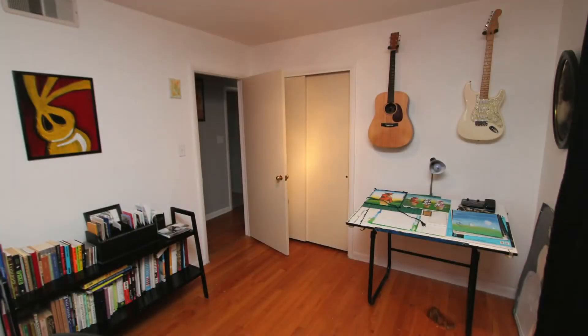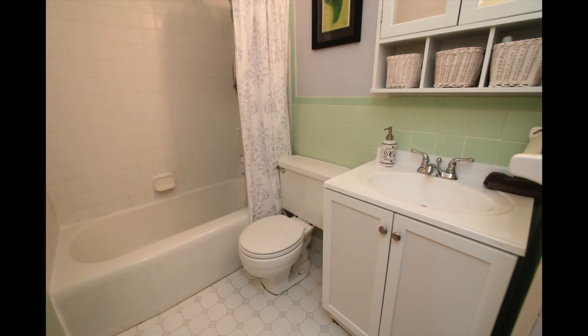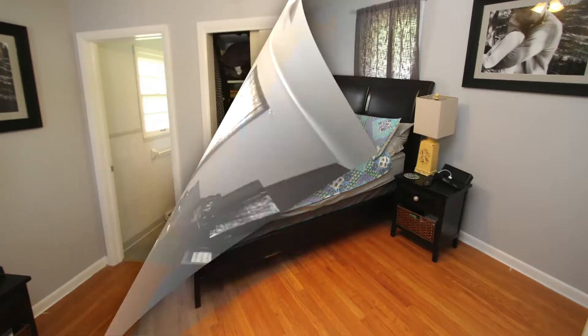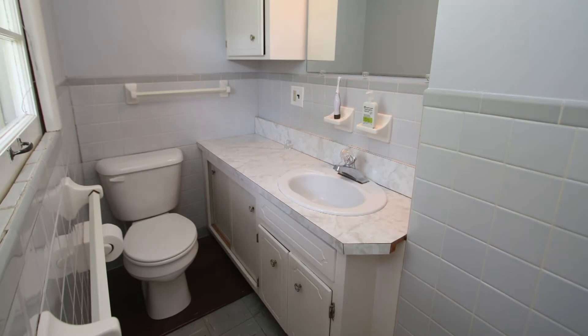Bedroom 1, shown here as an office. Our main hall bathroom. Bedroom 2. Our master bedroom, also with wood floors, a large closet, and this great master bathroom.